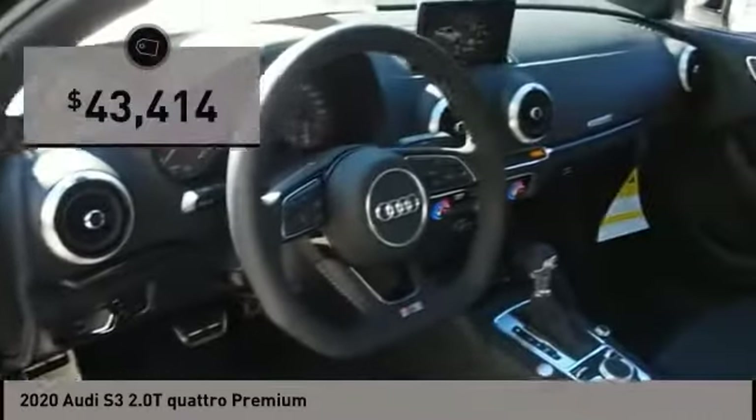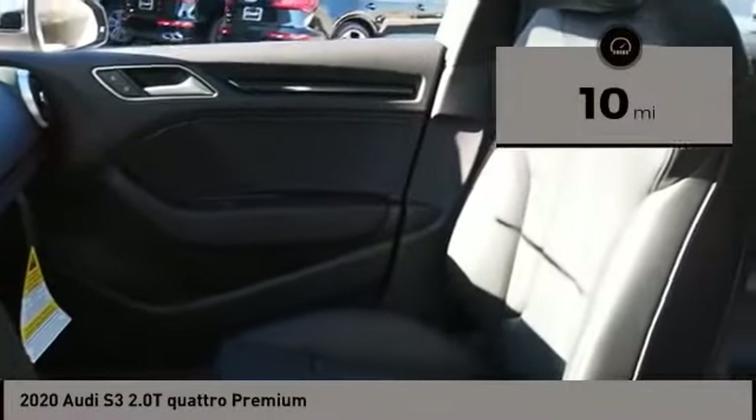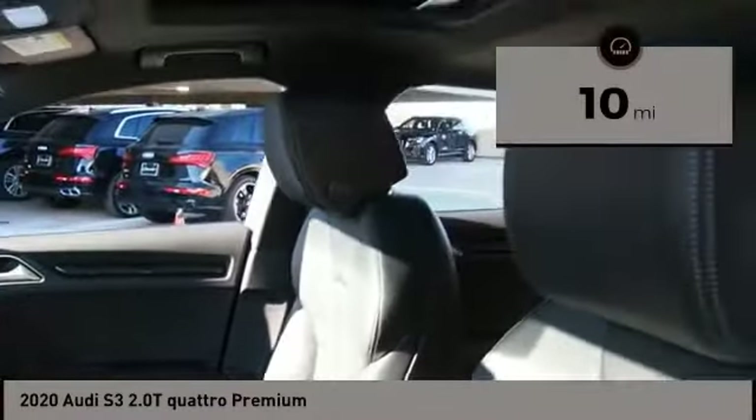Take a seat inside the S3 and you'll see an interior that's refreshingly simple, yet extremely refined, and is priced below $45,000. This vehicle has less than 100 miles.